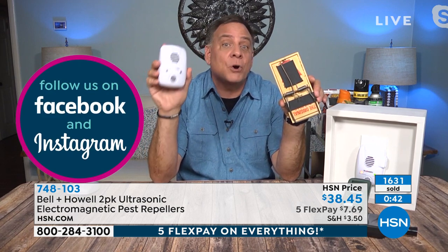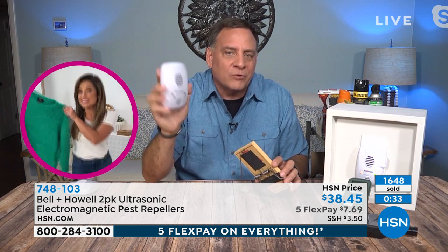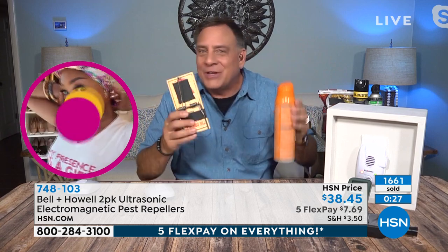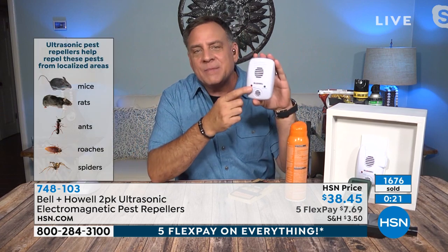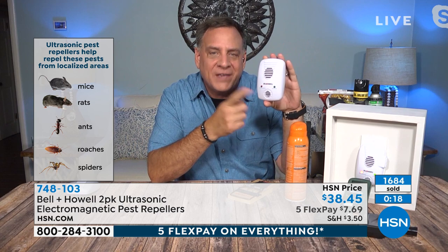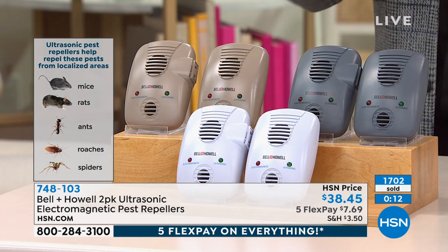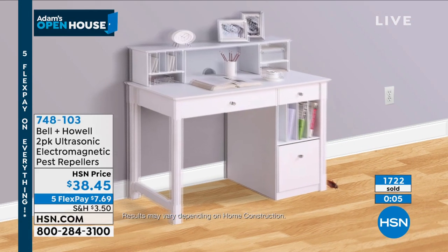When you see one of these in somebody's house, your first thought isn't 'they've got a pest problem' — it's 'they don't have a pest problem.' This also takes care of problems within the walls, where you can't spray chemicals inside. Thanks to Bell and Howell and the added electromagnetic field, pests are evicted — once they're gone, they're gone. You're getting five flex pay right now as part of our five flex flash event: seven dollars and 69 cents to get it home. The lowest pricing ever.